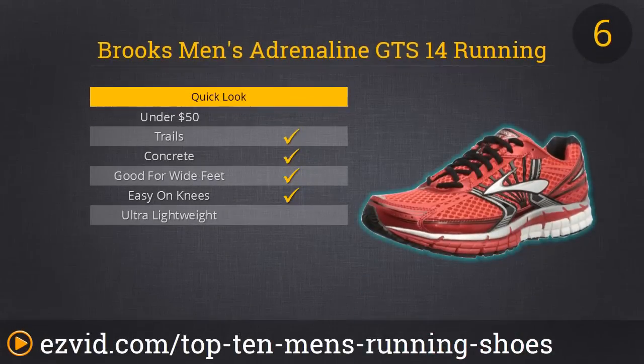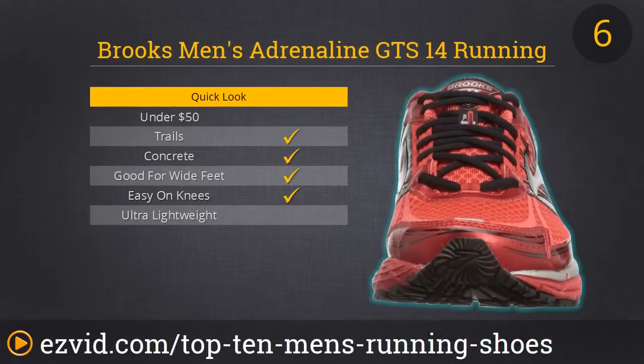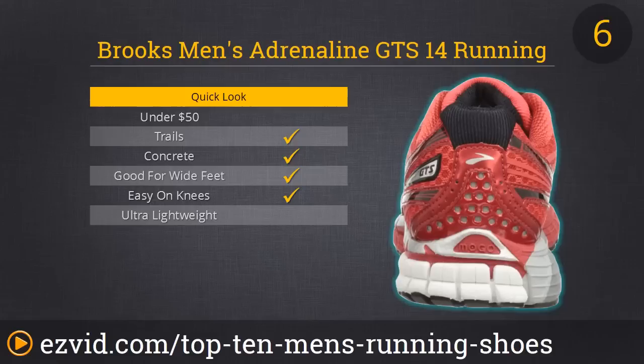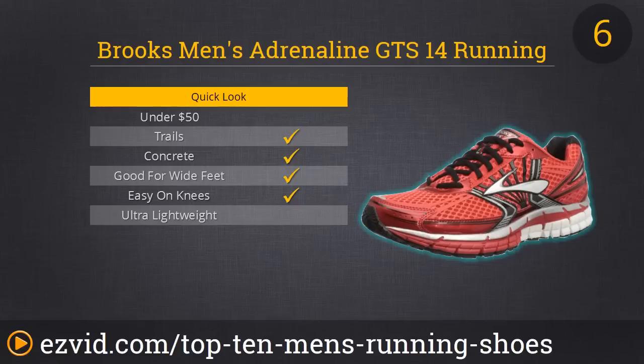With number 6, we start getting serious about our list. This is the Brooks Men's Adrenaline GTS running shoe. We recommend it for marathons because it solves the problem many runners have of needing a different pair for training and a different pair for long-distance runs. The shoe is versatile and comfortable enough to last through both training and the actual marathon. They've also been designed to help with even weight distribution, which helps avoid over-pronation for long runs — and best of all, no blisters.